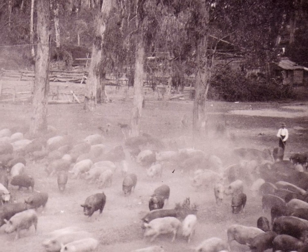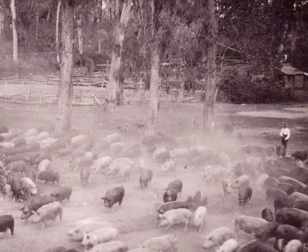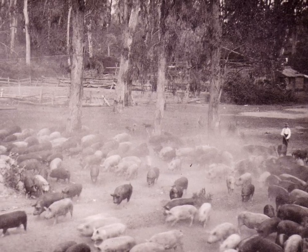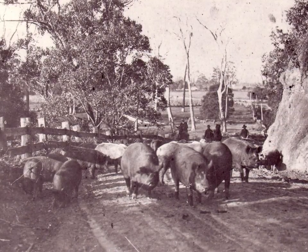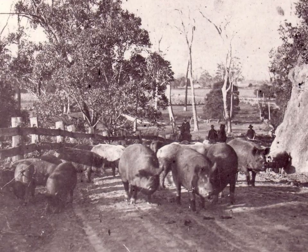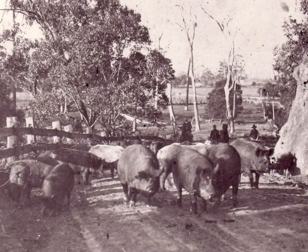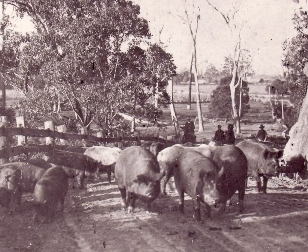When the pigs were big enough, they were rounded up and driven to Bairnsdale. This took five days. Pigs are not that easy to drive, but they will follow food anywhere. Maize was dribbled out in front of the herd from a wagon and the pigs followed.